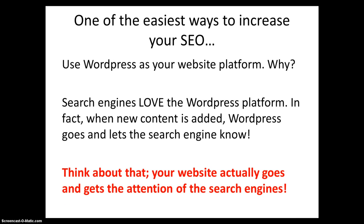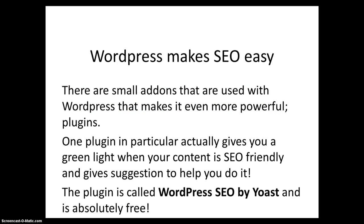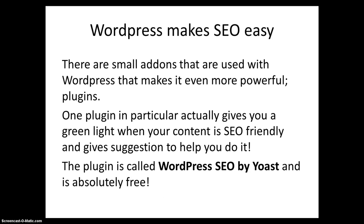One of the easiest ways to increase your SEO is using WordPress as your platform. Search engines love the WordPress platform. In fact, when new content is added, WordPress goes and lets the search engines know — your website actually goes and gets the attention of the search engines. WordPress makes SEO easy. There are small add-ons called plugins that make it even more powerful. One plugin in particular gives you a green light when your content is SEO friendly and offers suggestions to help. The plugin is called WordPress SEO by Yoast and is absolutely free.